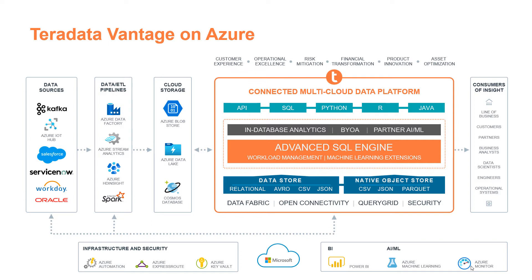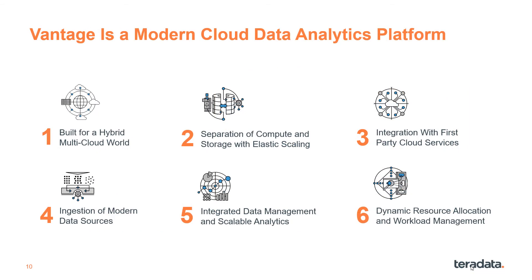Customers use the analytic tools and languages of their choice on all their data to yield the best insights. Vantage is a modern cloud data analytics platform with six key characteristics: hybrid multi-cloud, separation of compute and storage, integration with first-party services, ingestion of modern data sources, integrated data management, and dynamic resource allocation.